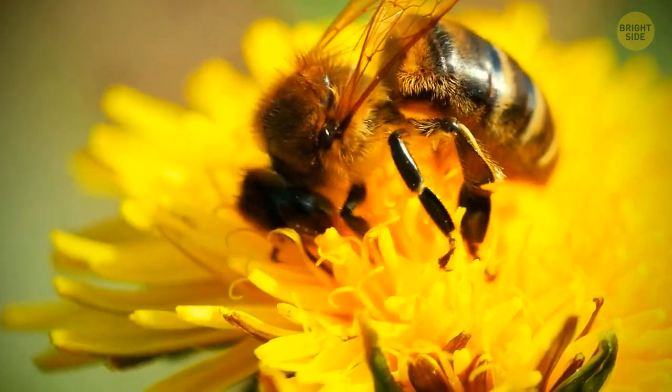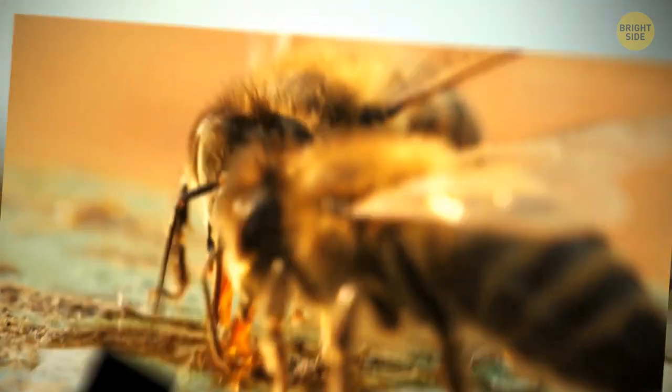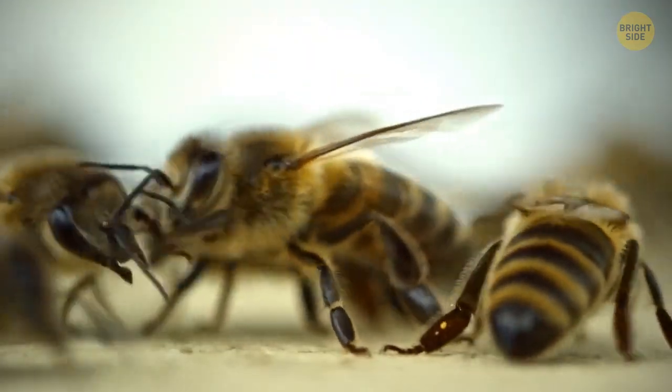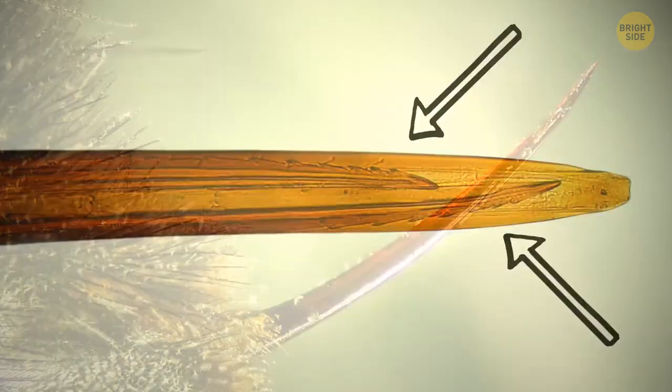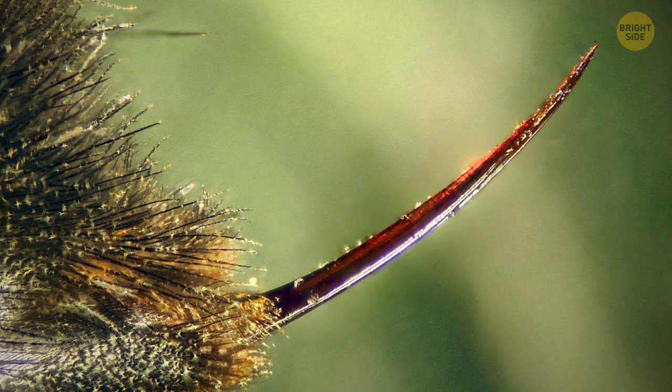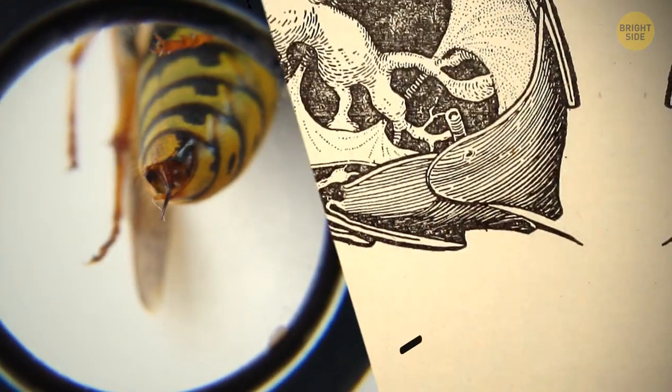Only female bees can sting, as males don't have the right anatomy. They can only sting once, because the female honeybee stinger is made up of two barbed lances. Once the stinger goes into something, it can't be pulled out.